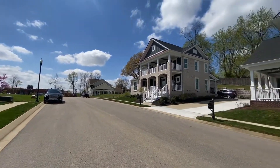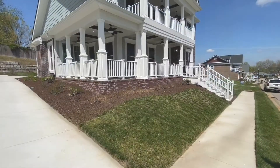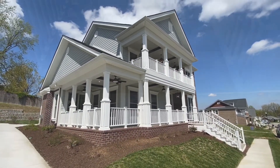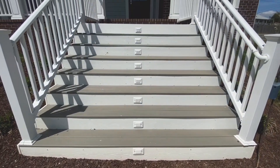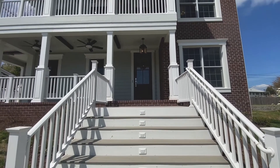Settle into a home and community you love. 4200 is an all-American, neotraditional neighborhood with charm and a strong sense of community. Get to know your neighbors at the community pool and at neighborhood gatherings.